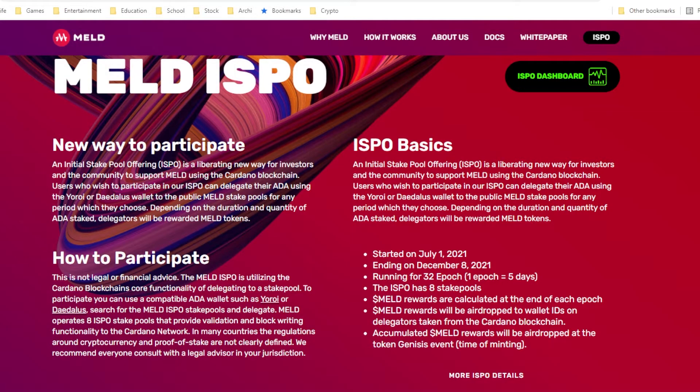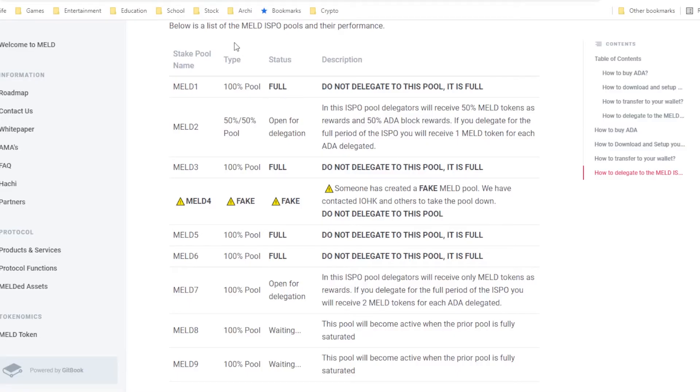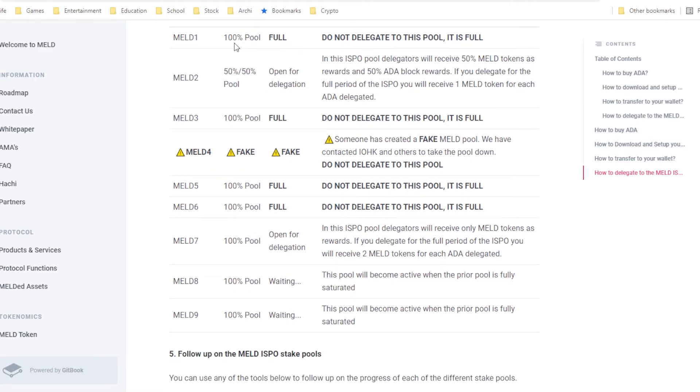Next up we have MELT, also one of the projects we covered last week. The MELT ISPO is ongoing — it started on July 1st and will be ending on December 8th. MELT tokens will be airdropped to all wallets staking in the MELT stake pools. Most of their pools are actually full and they have up to 9 staking pools. Also take note that MELT 4 is a fake pool, so do not delegate your ADA to that pool.